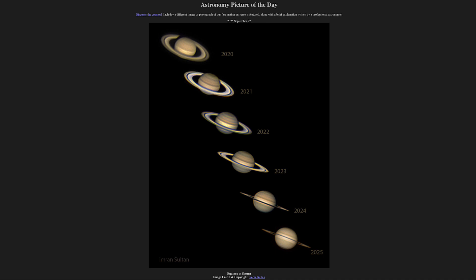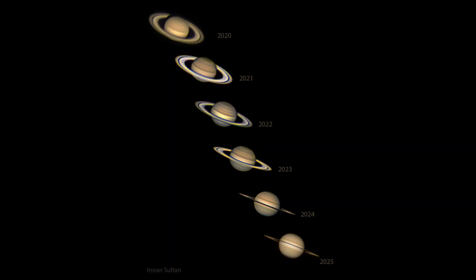So what do we see here? Here we see six images of Saturn taken between 2020 and 2025. The first thing you may notice is that we have the rings more prominently in 2020, and by 2024 and 2025, they have nearly disappeared.